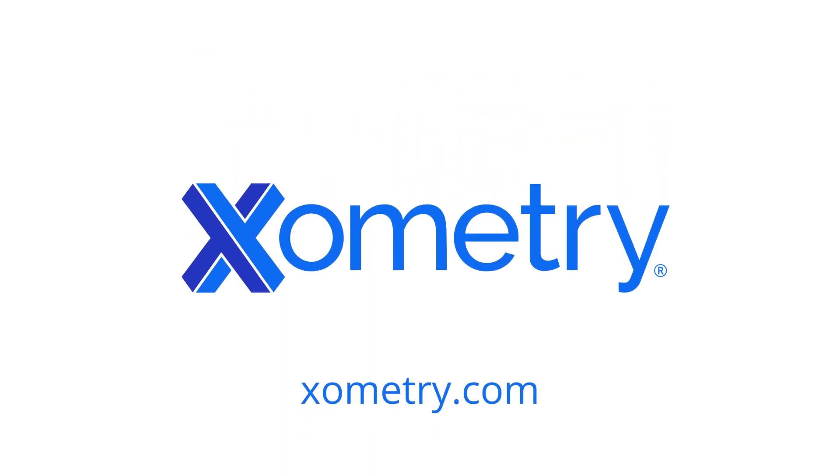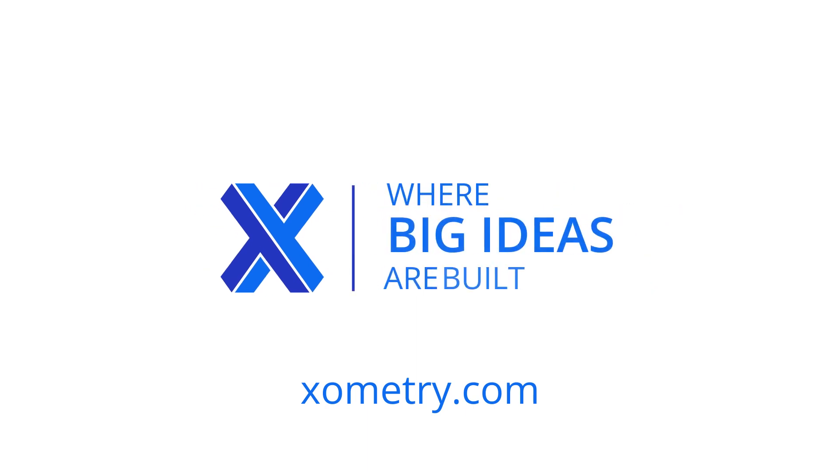From prototypes to high volume production, build your products with Xometry. Xometry — where big ideas are built.